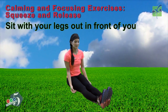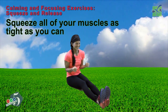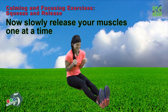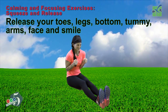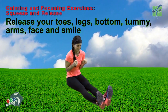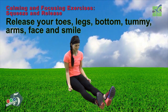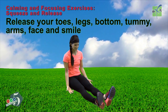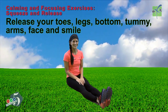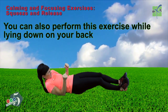Sit with your legs out in front of you. Squeeze all your muscles as tight as you can. Now slowly release your muscles one at a time — release your toes, your legs, your bottom, your tummy, your arms, your face. Now smile. You can also perform this exercise while lying down on your back.